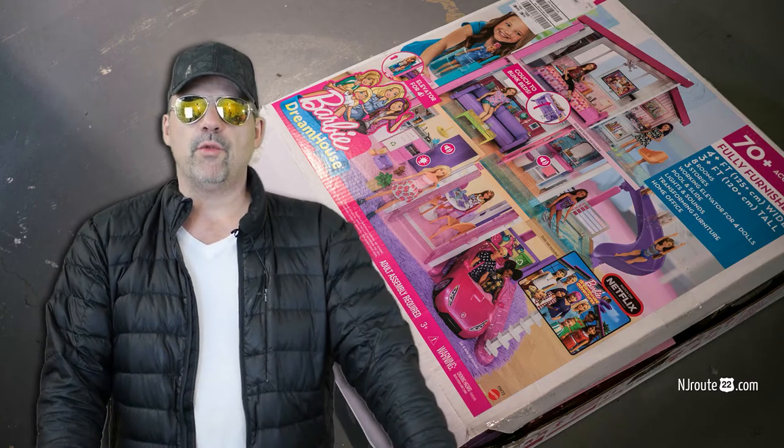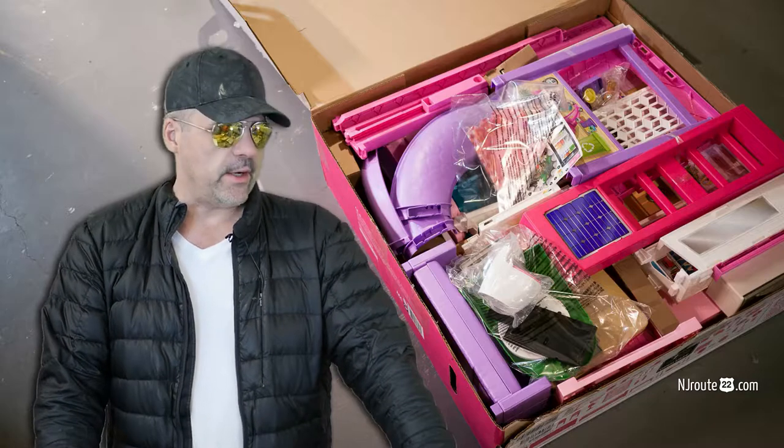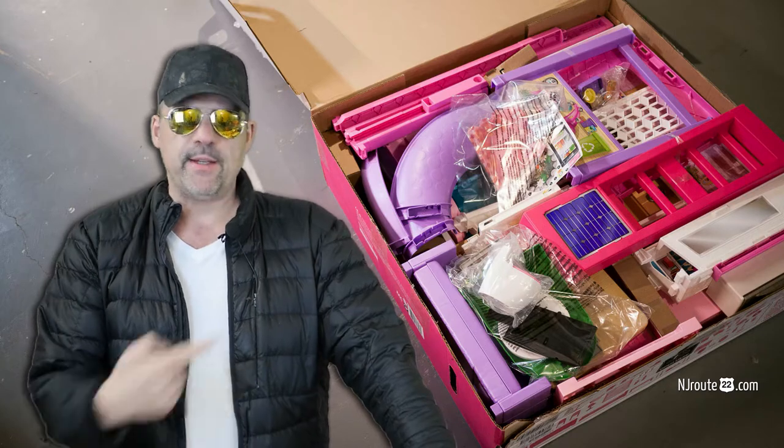We built a Barbie dream house for Christmas this past year. You want to see what it looks like?